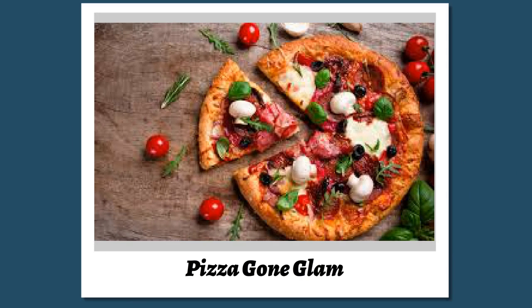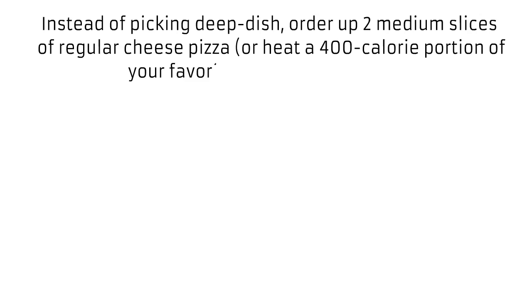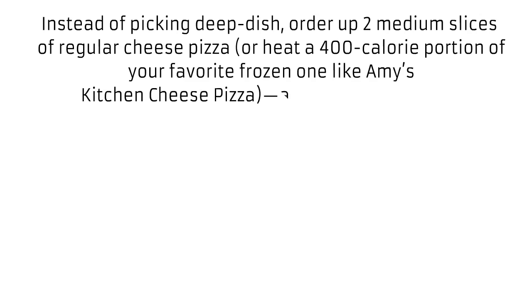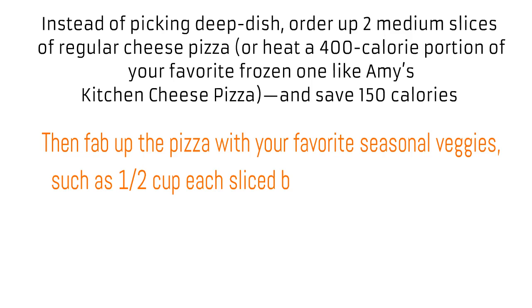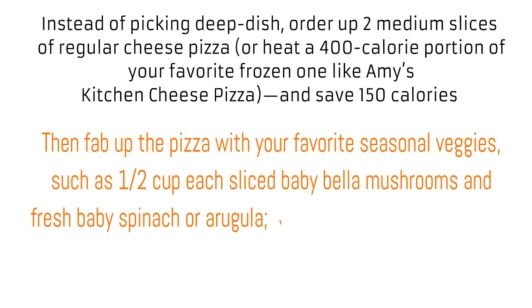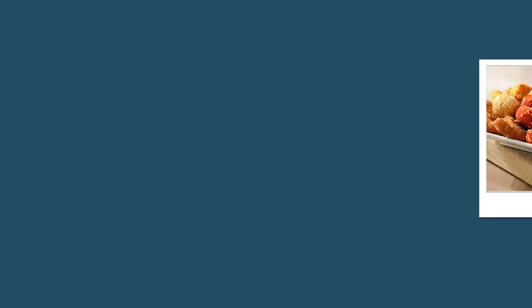Pizza gone glam. Instead of picking deep dish, order 2 medium slices of regular cheese pizza, or heat a 400-calorie portion of your favorite frozen pizza like Amy's Kitchen Cheese Pizza, and save 150 calories. Then fab up the pizza with your favorite seasonal veggies, such as ½ cup each sliced baby bella mushrooms and fresh baby spinach or arugula. Sprinkle with Italian seasoning or truffle sea salt to taste.